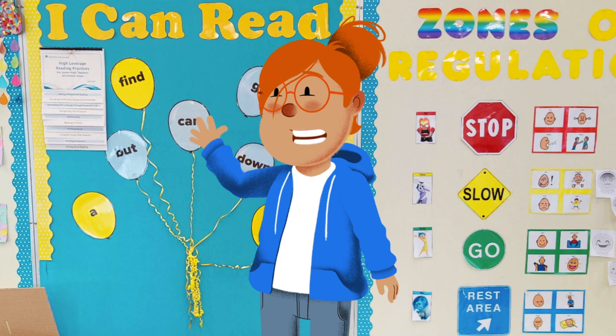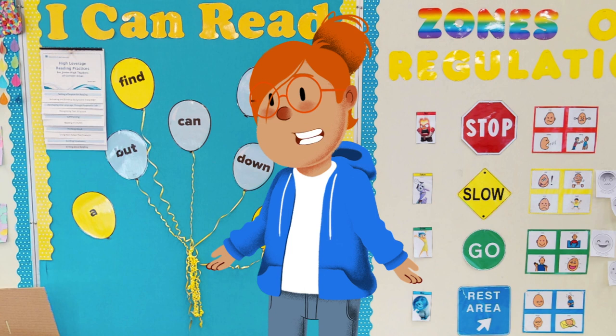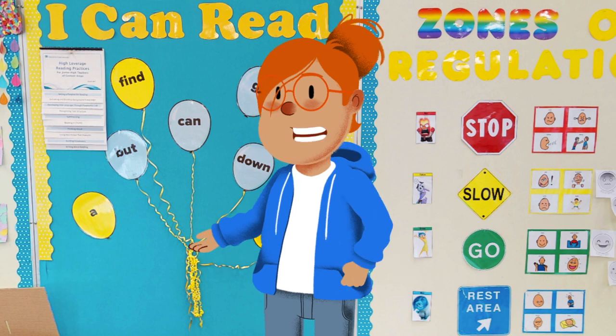Welcome to the sixth clue of the Allendale School Scavenger Hunt Challenge. By now, you should have collected five of the puzzle pieces. Your next piece is...